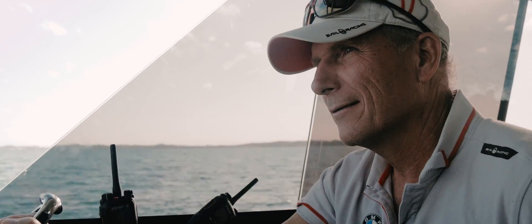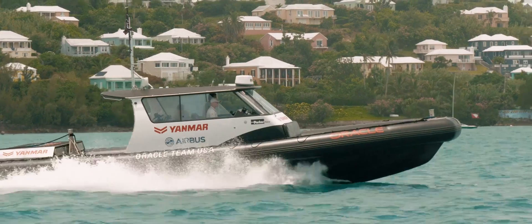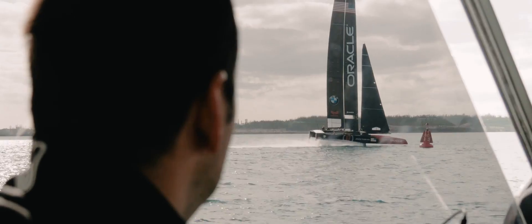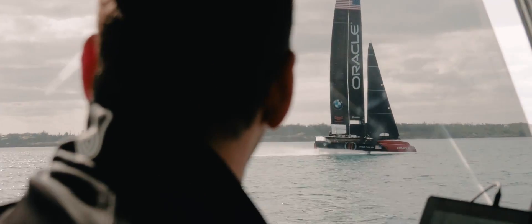One of the most important parts is having telemetry for all our design engineers. All the guys that are out on the water, they're on our performance boat and they can see all the loads, what the structure is doing — the dagger boards, the rudders, every single bit of information. That's really critical when we go out for our first sail.